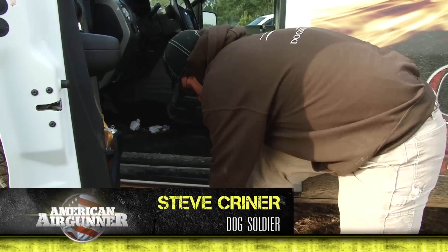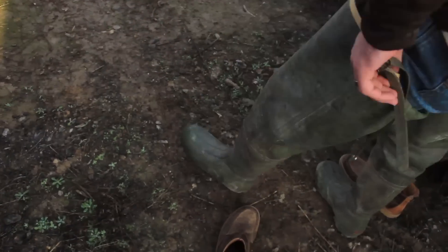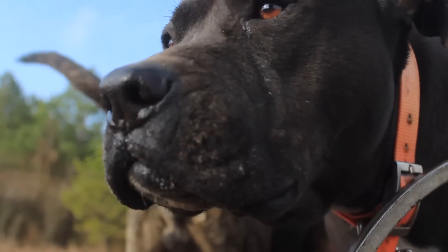Hey everybody, we're gonna get our boots on here. We're gonna get the dogs ready, get everything collared up and vested up. We're gonna round up the posse - we got a bunch of them with us today. We're down here in southern Arkansas. Stay with us, it's gonna get good.